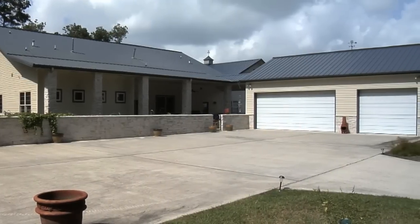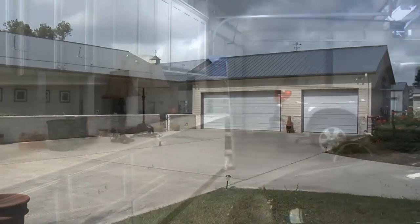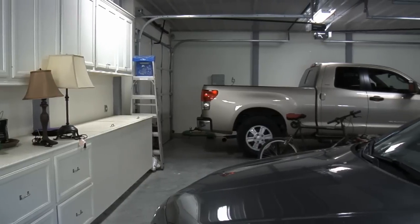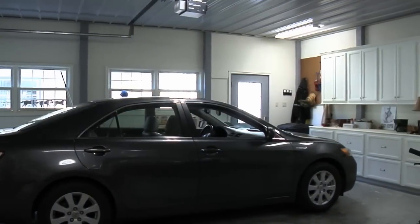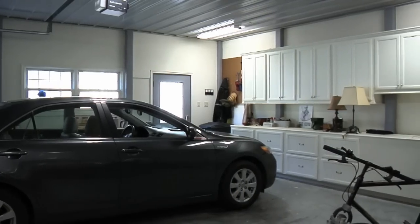The garage has shelves put in it and benches where I keep bird seed and numerous other things. There are a number of drawers and cabinets up on top. It's quite large.